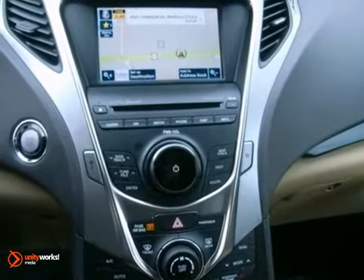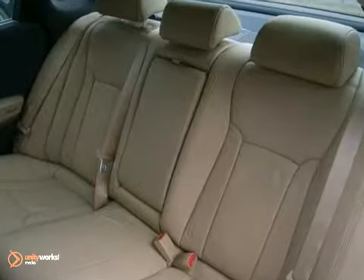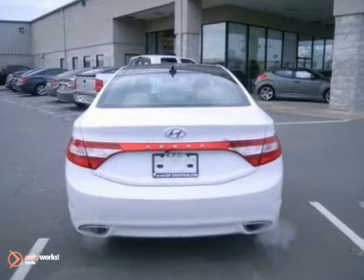You'll also get leather seats, a navigation system, and heated mirrors, plus the stability control and tire pressure monitor only make it more appealing. Come take a look.